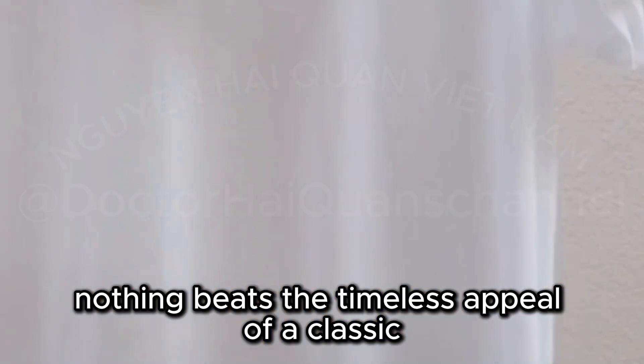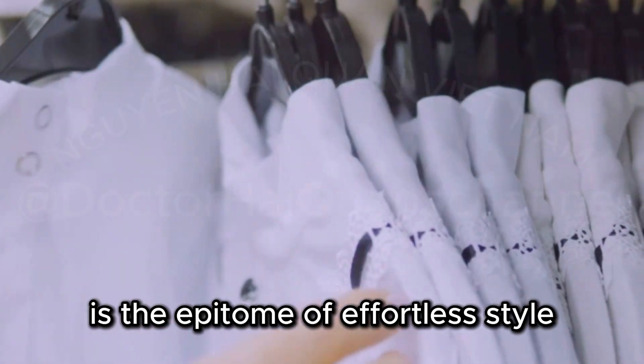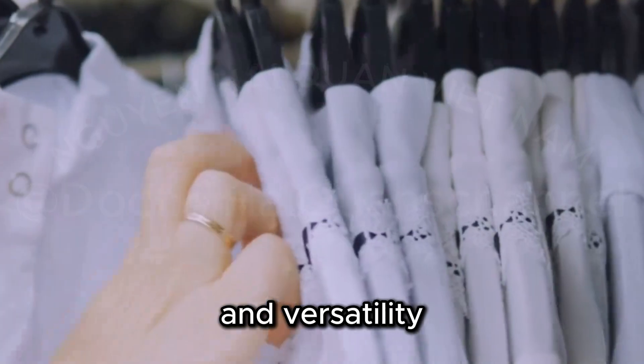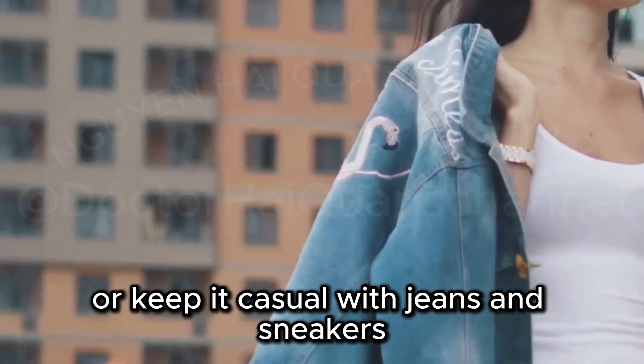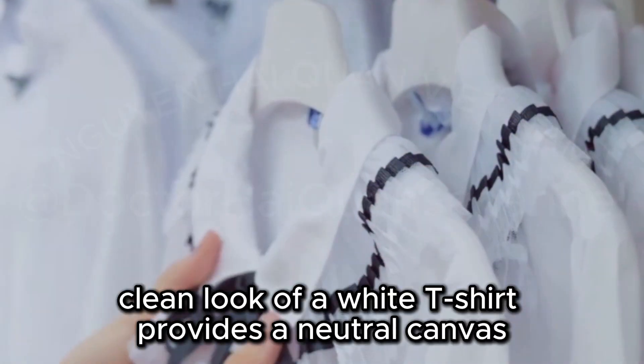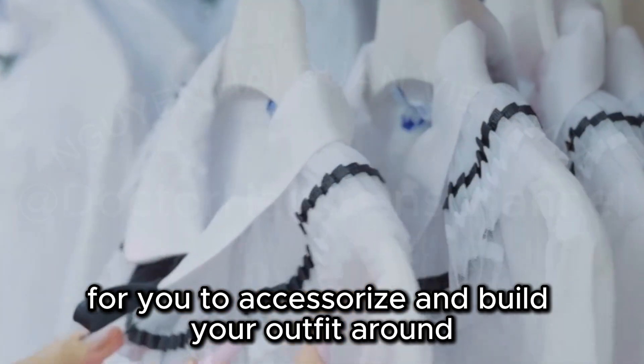Nothing beats the timeless appeal of a classic white t-shirt. This Hanes Perfect Tee is the epitome of effortless style and versatility. Dress it up with a blazer and tailored trousers, or keep it casual with jeans and sneakers. The crisp, clean look of a white t-shirt provides a neutral canvas for you to accessorize and build your outfit around.